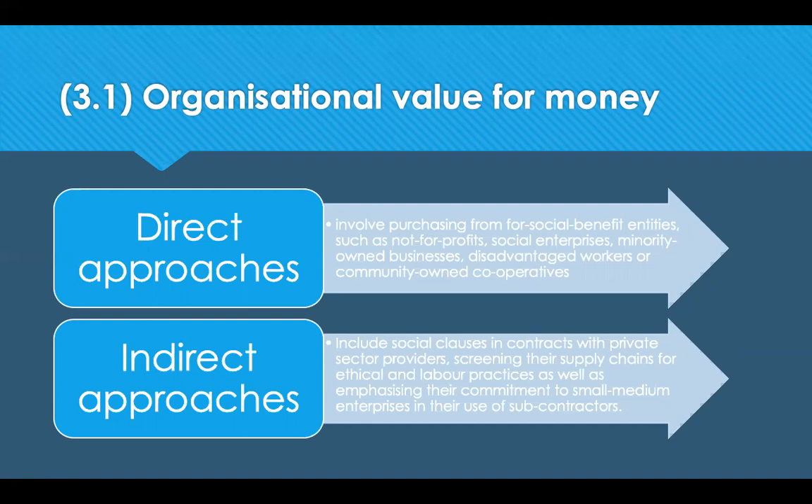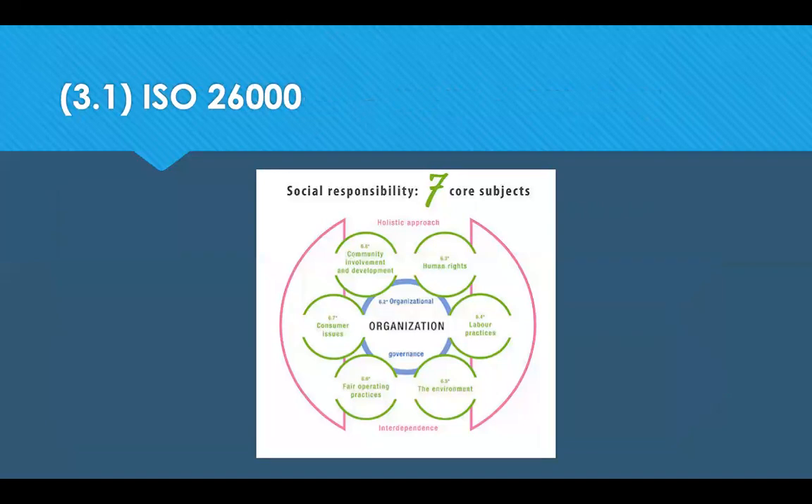If the aim is to generate employment and training for marginalised groups, a social enterprise with a successful history of creating job opportunities may be the potential supplier. However, if the aim is to build economic participation, the target market may consist of emerging business owners such as women's groups, minority groups or disadvantaged groups. The International Organisation for Standardisation introduced ISO 26000, providing guidance on how a socially responsible organisation can and should work, covering implementation, stakeholder involvement, due diligence, and communication on CSR performance.